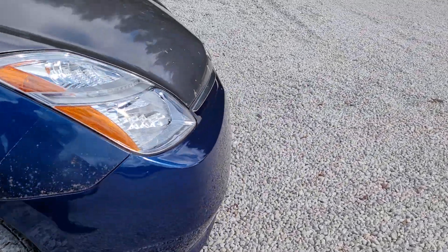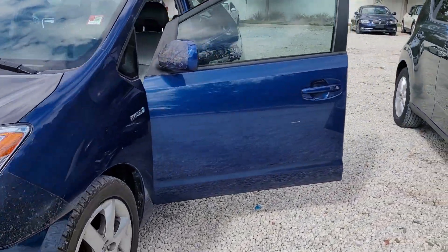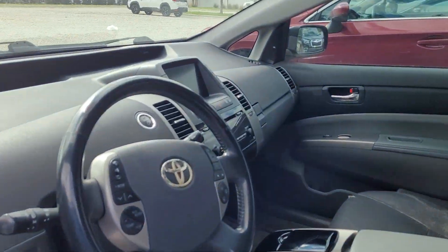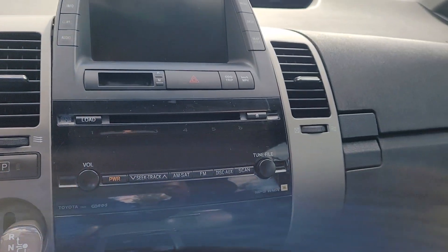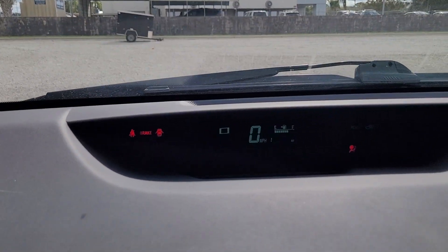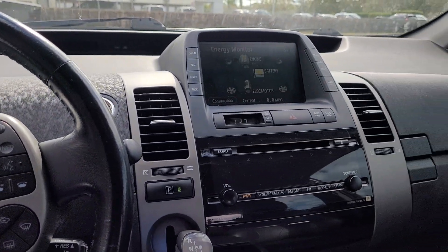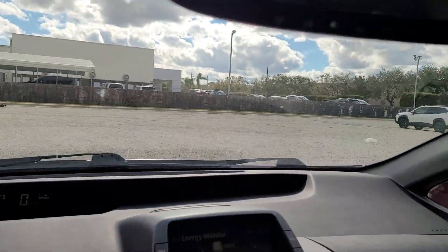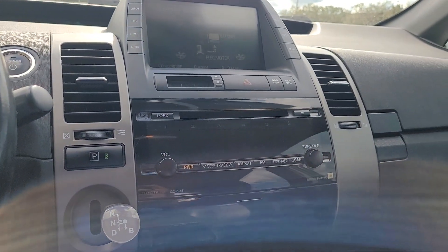I'll also start it up here for you. I know that's blinking on the video there, but it's not actually blinking. The way I see it, that was the engine just clicking on — the AC is going.